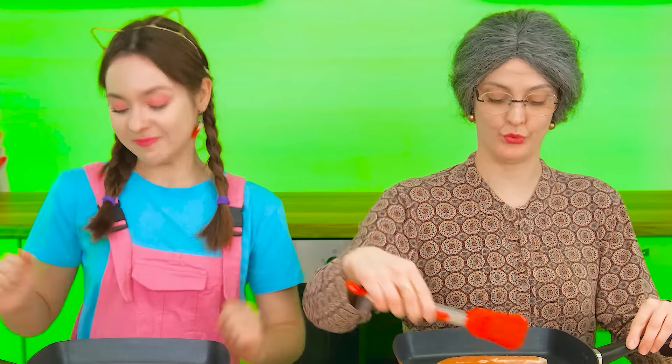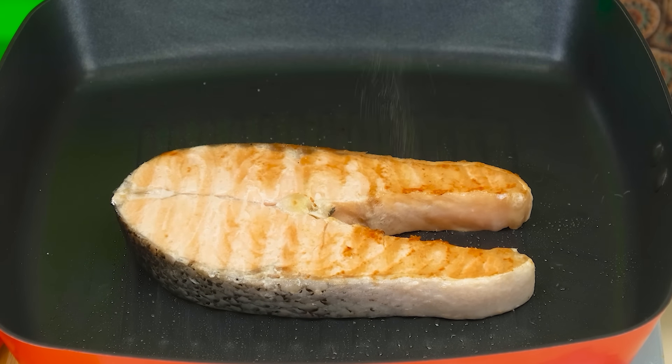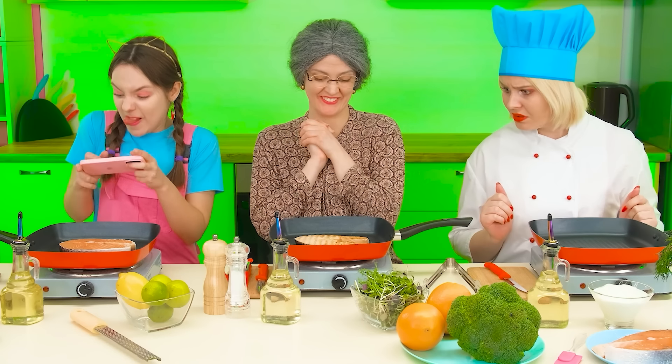She immediately takes a piece of fish and puts it in the pan. Okay, let's try to repeat after grandma. What a smell. Okay, it looks like it will do. It's time to turn the fish over. A little salt, no pepper. Lovely, just lovely.